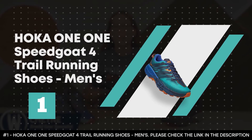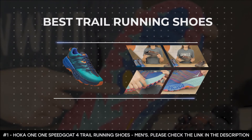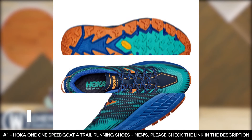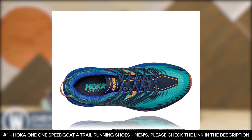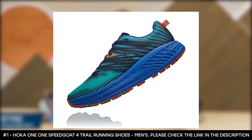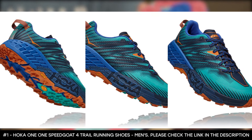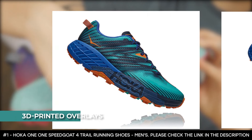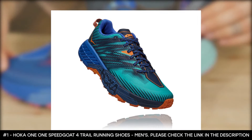Number one: Hoka One One Speed Goat 4 Trail Running Shoes Men's. Looking for the best trail running shoes that allow you to enjoy wild and rugged places? The Hoka One One Speed Goat 4 is cushioned for long days. Thanks to the Vibram Mega Grip outsole rubber, it won't slip in wet conditions and provides grip on the way up and braking on the way down. These shoes have a lightweight foam midsole for a soft, responsive ride, updated mesh uppers for breathability and durability, and 3D printed overlays for midfoot support on tricky, slippery trails.